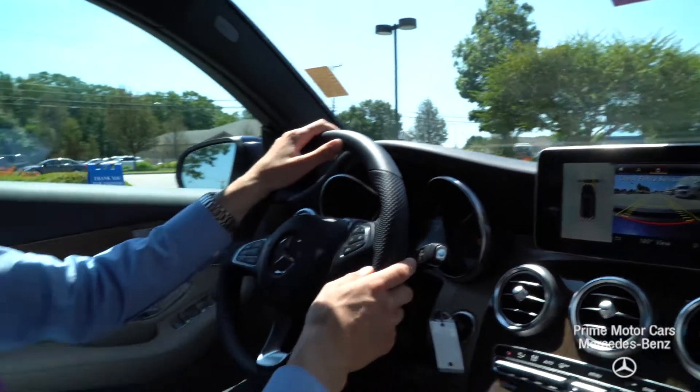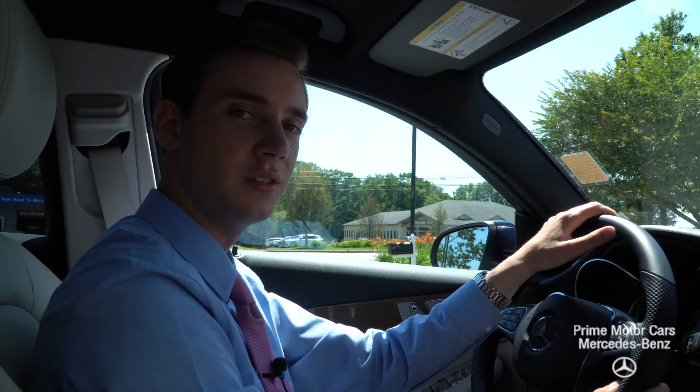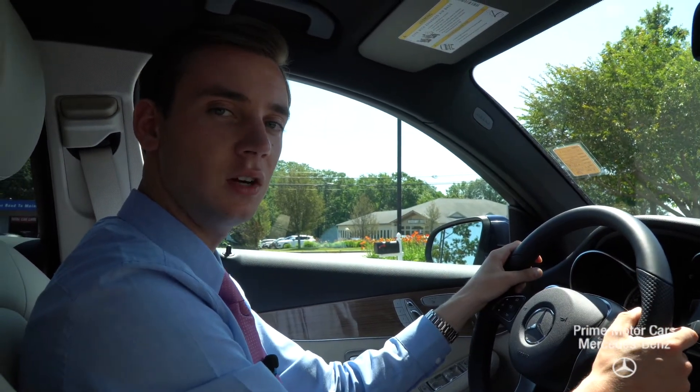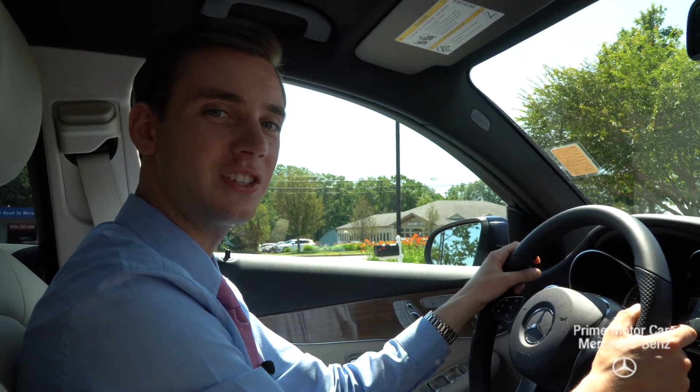Happy to answer any other questions you have regarding the model. You can call me directly on my cell phone at 207-210-4796, or I'm available via email — my email is sroe, that's s-r-o-e at driveprime.com. Thanks for watching, I hope you enjoyed.